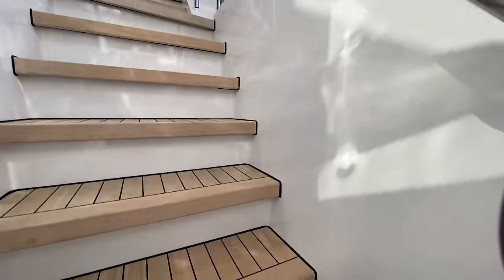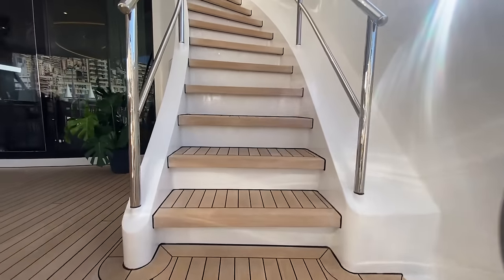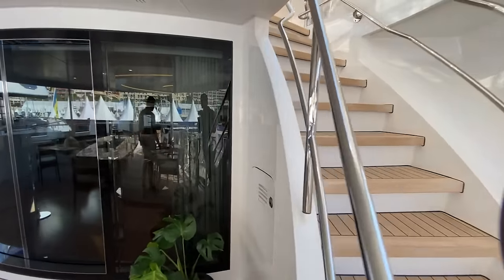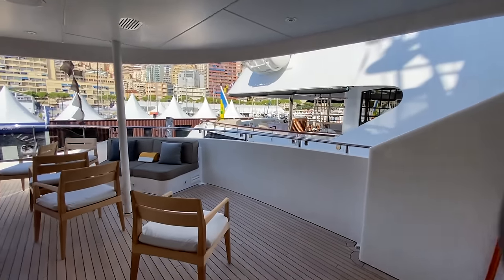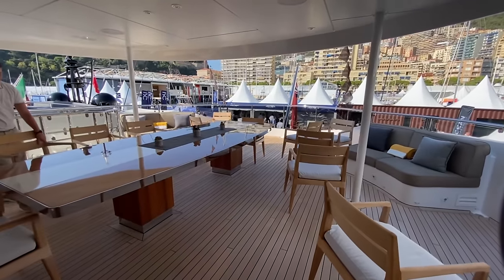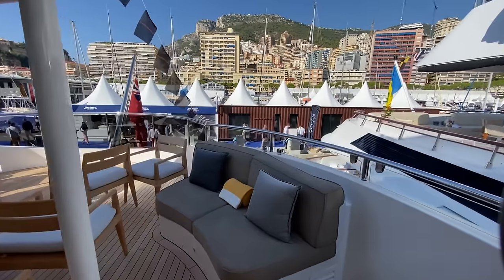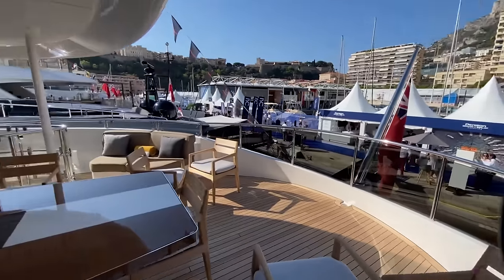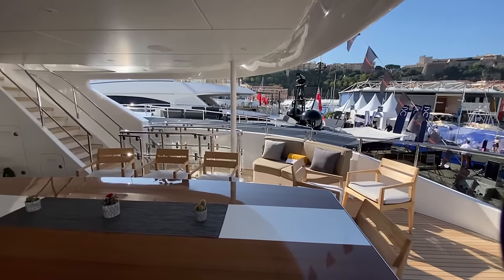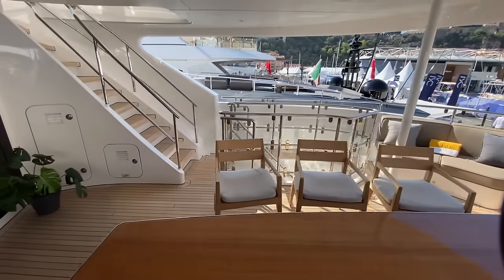What I like on this is you can access all three decks from the starboard side. Looking around, this is the bridge deck up here. We've got a nice dining table set up for outdoor dining. You've got this nice glass here, so you've got an infinity view down to the water from the stern. And then really nice stainless steel and glass work on the companionway to the staircase.